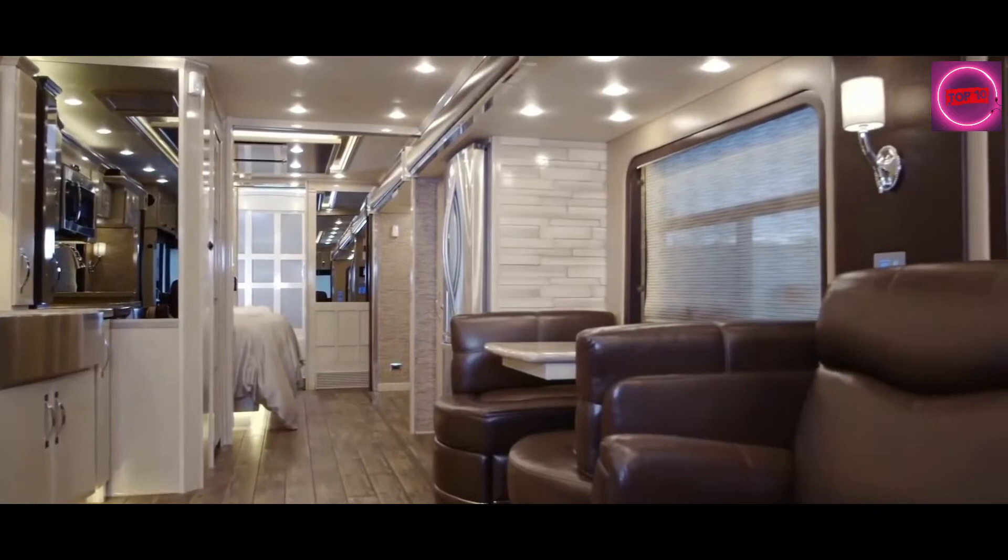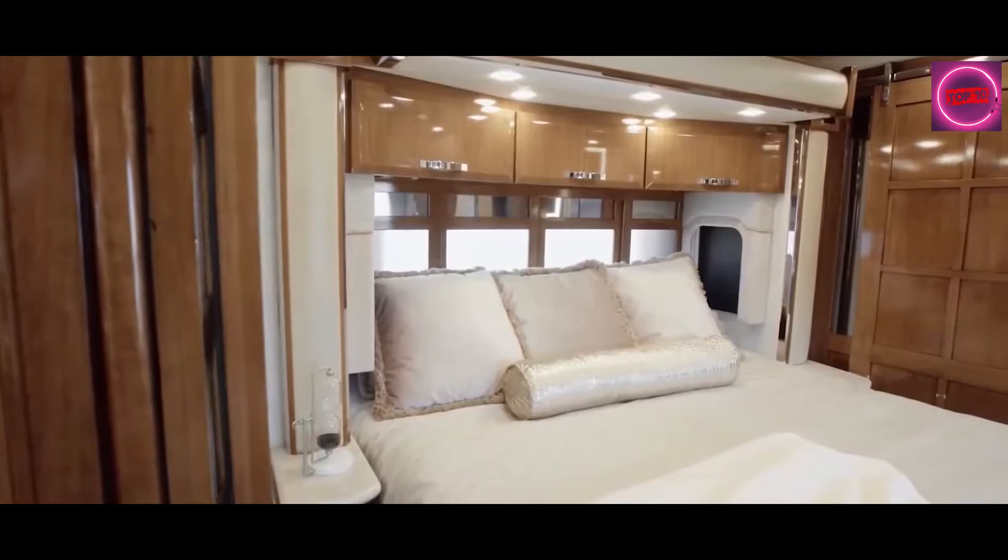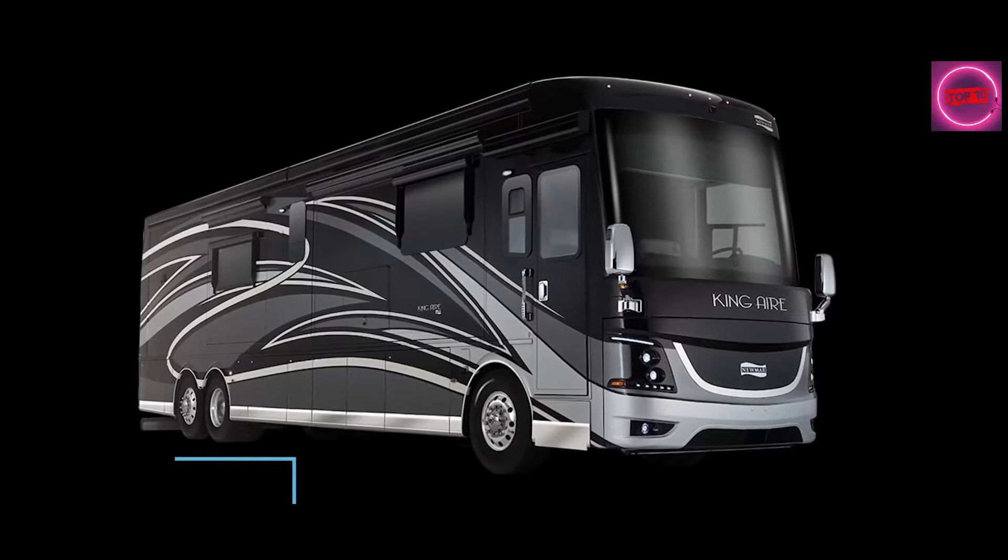Also in the kitchen is a full quartz dining area with custom-made chairs specially designed for this model. Channel mood lighting draws you through the coach to the rear where the master bedroom, bathroom, and walk-in wardrobe reside. The starting price for the King Air is $738,000. However, it's very easy to spec this model up to seven figures.